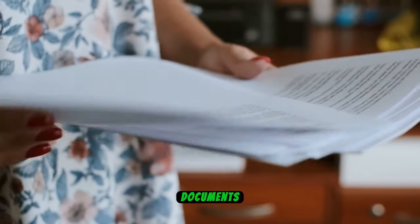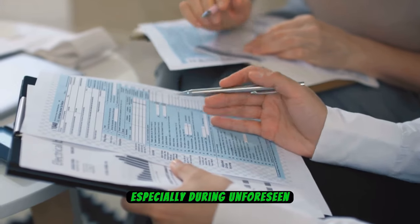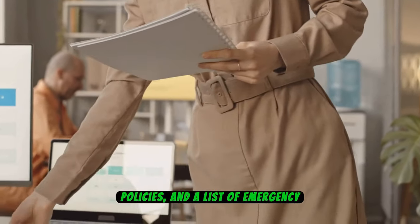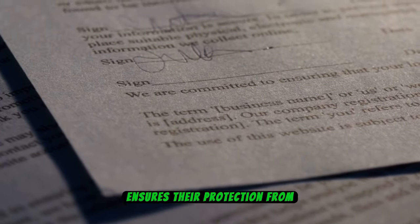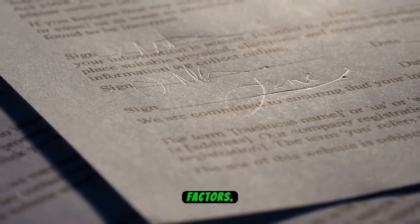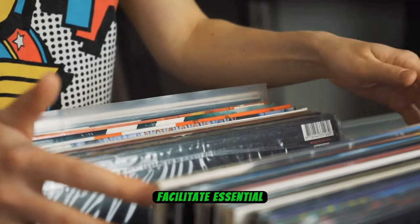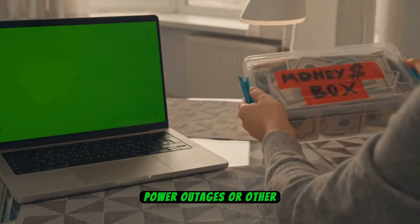Number 9: Important Documents. Safeguarding important documents is paramount, especially during unforeseen events like blackouts. It's prudent to maintain copies of crucial papers such as identification cards, insurance policies, and a list of emergency contacts. Storing these documents in a waterproof container ensures their protection from potential water damage. By prioritizing the preservation of these vital records, you can swiftly access necessary information and facilitate essential procedures, even amid power outages or other emergencies.